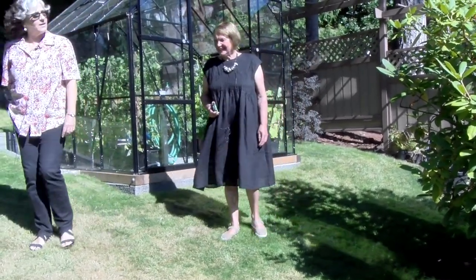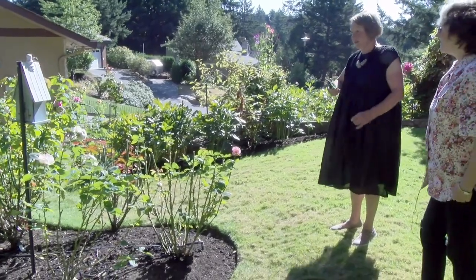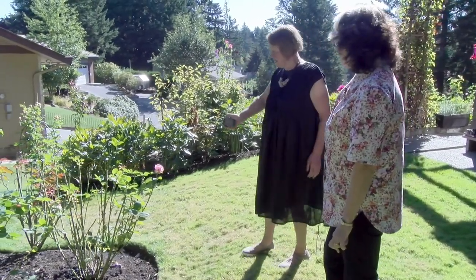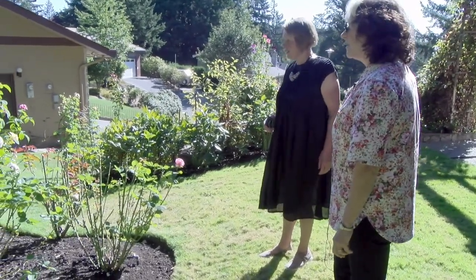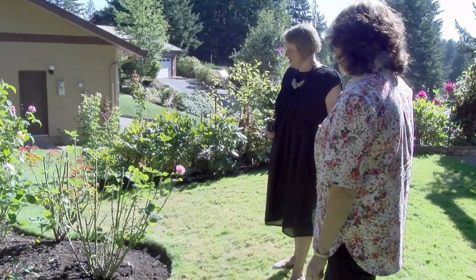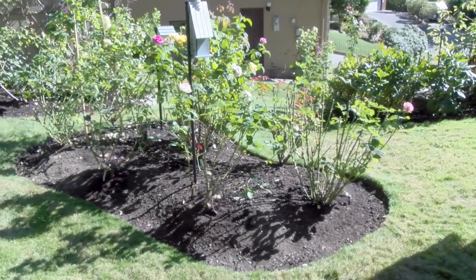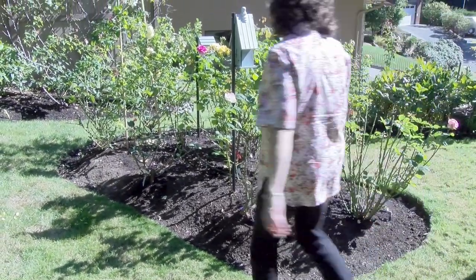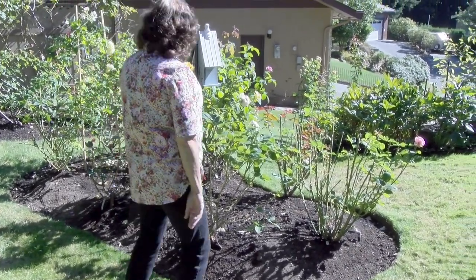This garden has only been in for three years. This is the third bloom. As you can see, these were all cut back maybe not quite two weeks ago and you can see how they just come back so quickly. They were pretty spectacular. You can see the damage from the rain. But that one looks pretty fine — I've got to smell that one. That one is new. Moonstone. It's just beautiful.